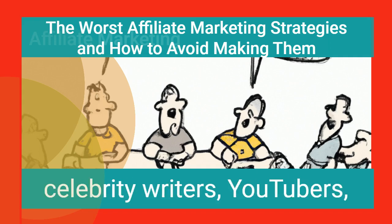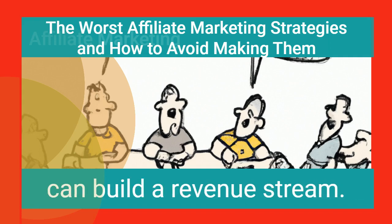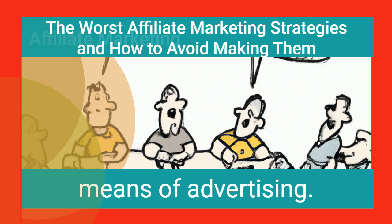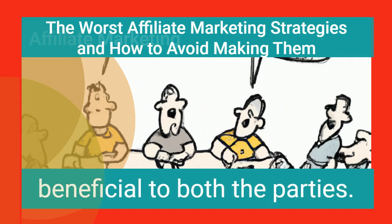In collaboration with celebrity writers, YouTubers, Instagrammers, and other influential people, organizations can build a revenue stream. This is also an efficient means of advertising. Effective affiliate marketing can result in content that is beneficial to both parties.